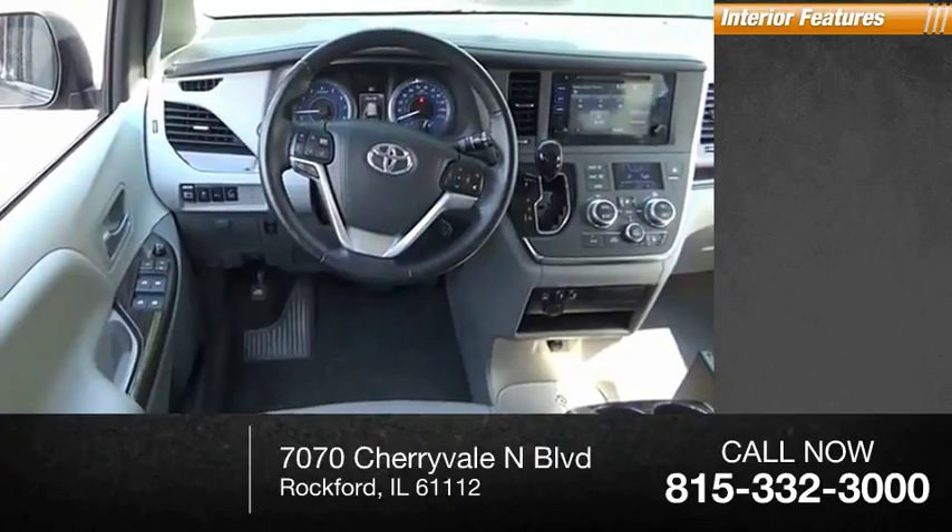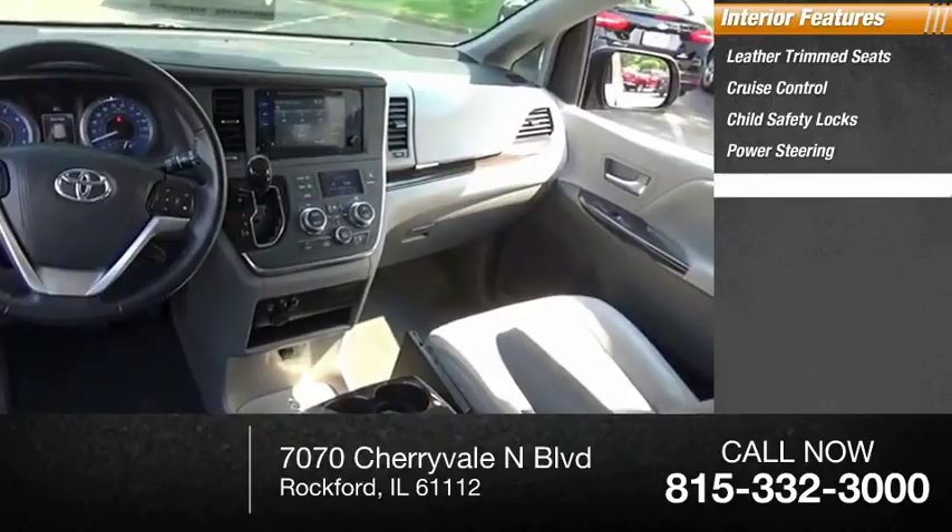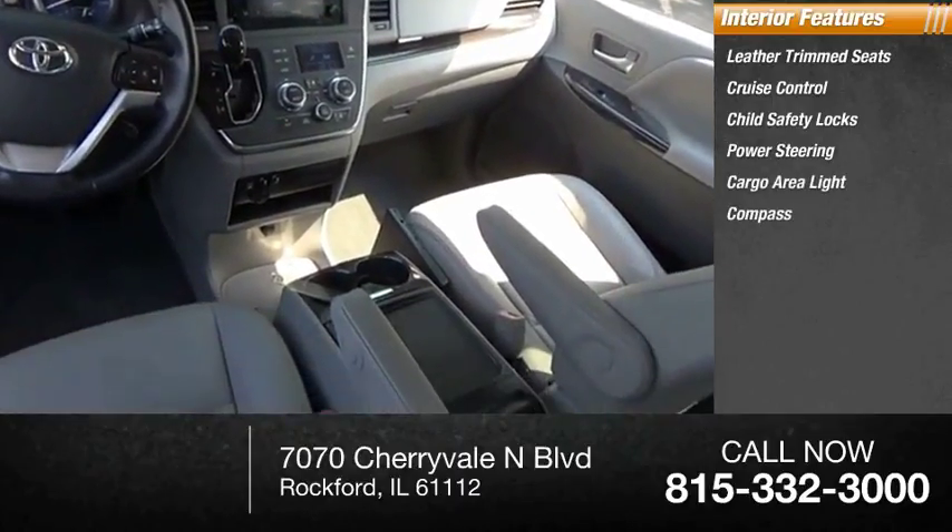Inside you'll find leather trim seats, cruise control, child safety locks, power steering, cargo area light, compass, and trip odometer.